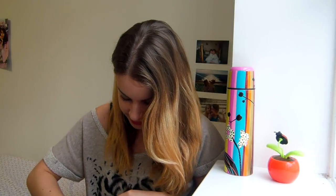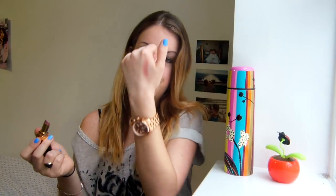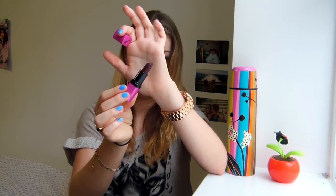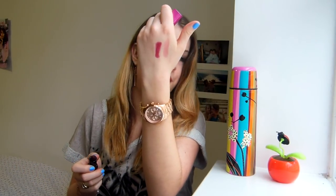Then I have two lipsticks. I have my Chanel one — it's called Rouge Coco Shine in 54 Boy. It's really natural for everyday, quite sheer — really nice. And then for a cheaper option I have a Barry M lipstick in quite a dramatic, dark color which for winter I think is really nice.